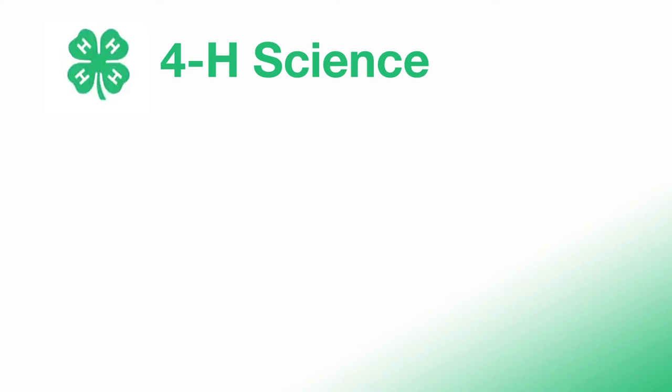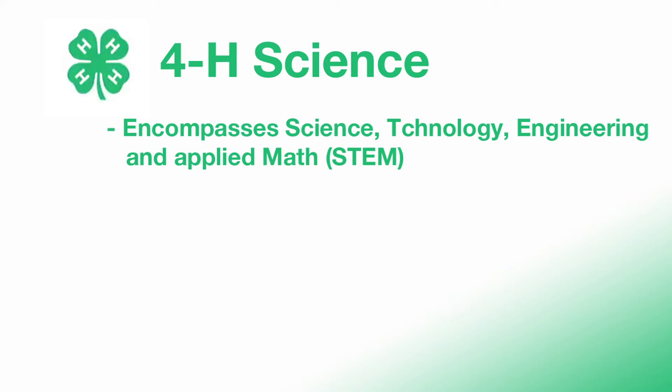When we talk about 4-H science, we are talking about what is often referred to as STEM: science, technology, engineering, and applied math. So know that when we say 4-H science, we include engineering and technology.